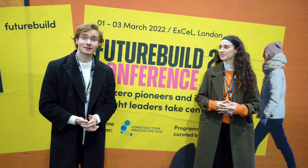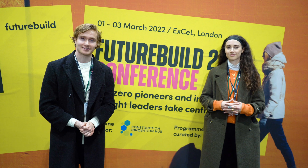Welcome back to Going Green. Today we're in East London checking out the FutureBuild conference, showcasing all the best in the latest sustainable technologies.